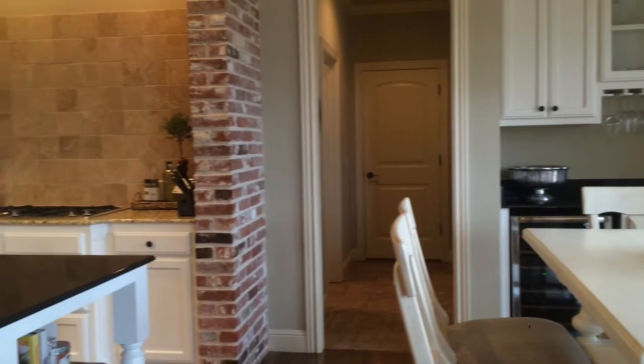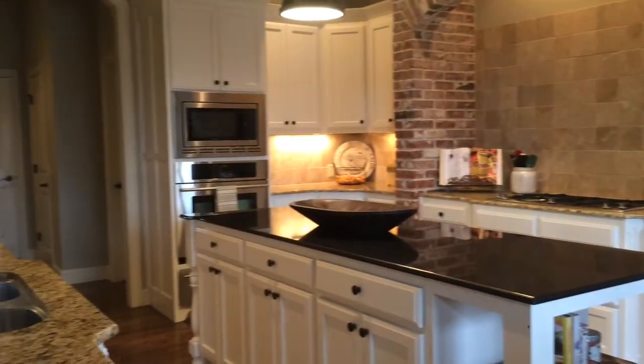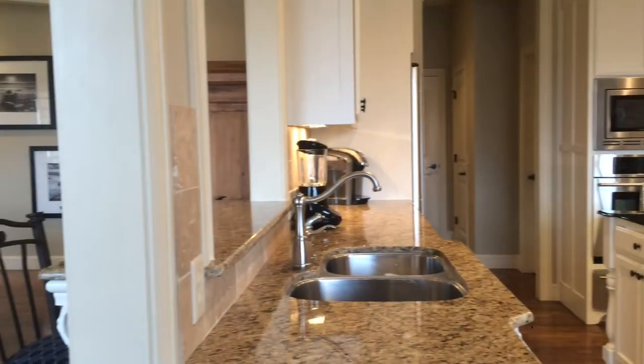The kitchen is the heart of the house. This is a wonderful kitchen with a gas cooktop, convection oven, built-in microwave, and a huge island — and it's open to the living area.